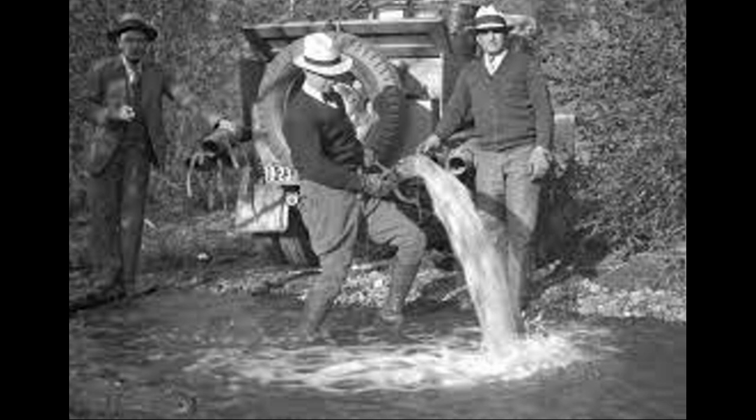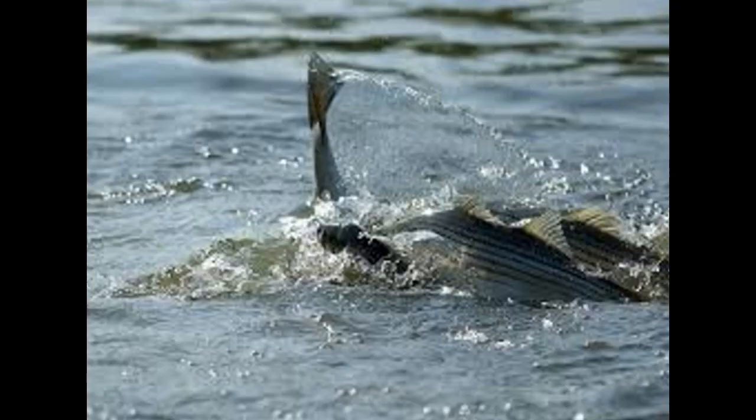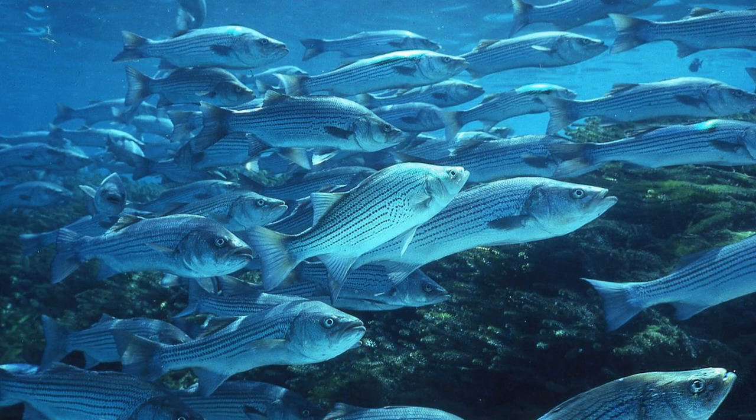The striped bass in this portion of the Colorado River will spawn from April through June, typically over shallow rocky areas with fast-moving waters below dams. The eggs will float for a period of two to three days before hatching. Females mature between the ages of four and seven years old and they produce a remarkable number of eggs — 4.5 million in one 14-year-old female.